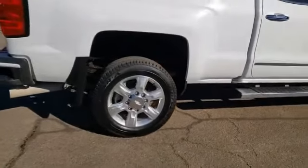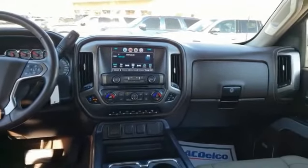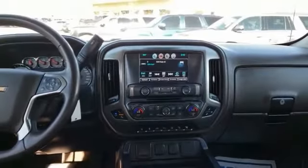Here are some of this vehicle's great options: power retractable mirrors, power heated outside mirrors, automatic transmission, remote power door locks, and engine block heater.